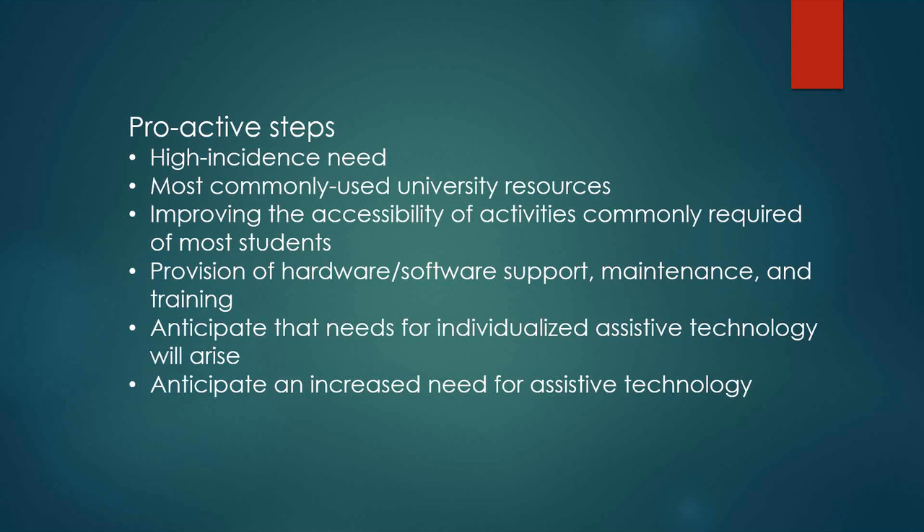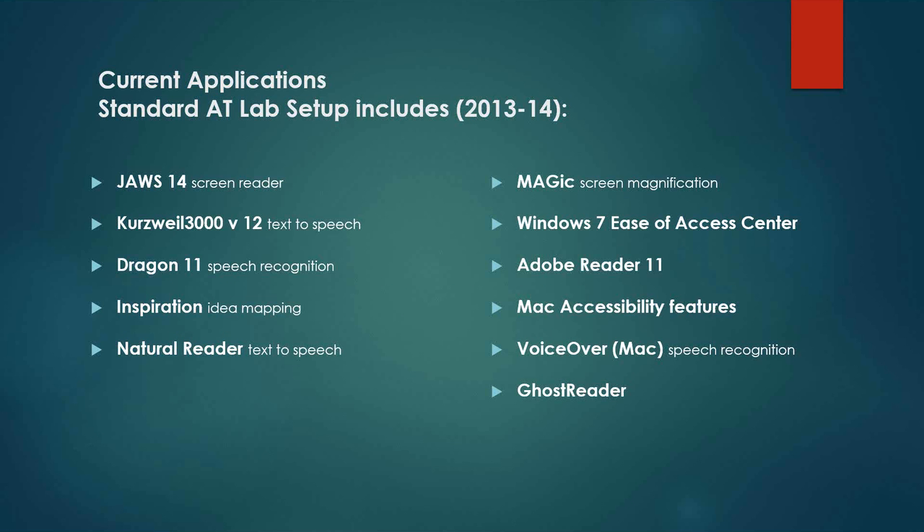What we have done here is created an image for the assistive technology stations in our computer labs that include, for this past academic year: JAWS version 14, which is a screen reader; Kurzweil 3000 version 12, which is also a screen reader; Dragon 11, formerly called Dragon Naturally Speaking, which is speech recognition; Inspiration, which is used for idea mapping; and Natural Reader, which is a text-to-speech program.